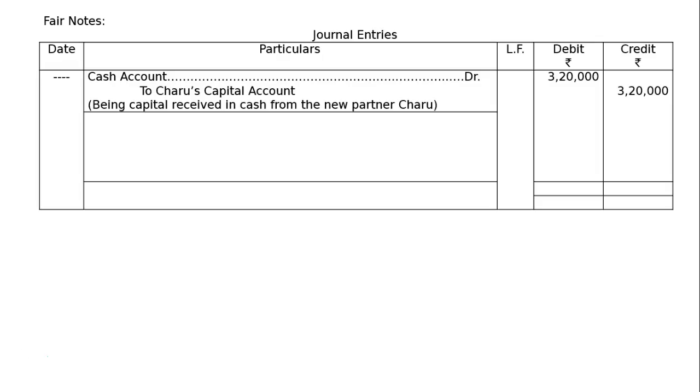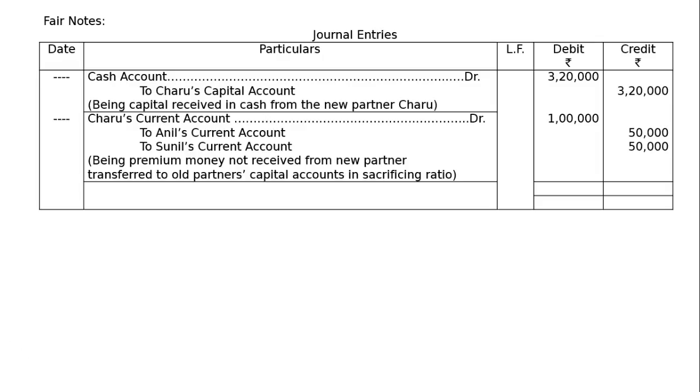Since Charu could not contribute premium for goodwill in cash, and they have fixed capitals, it will be Charu's Current Account debited Rs. 1,00,000, to O'Neil's Current Account Rs. 50,000, to Sonil's Current Account Rs. 50,000. Being premium money not received from new partner, transferred to old partners' current accounts in sacrificing ratio. All adjustments regarding premium for goodwill are made through current accounts because they have fixed capitals.